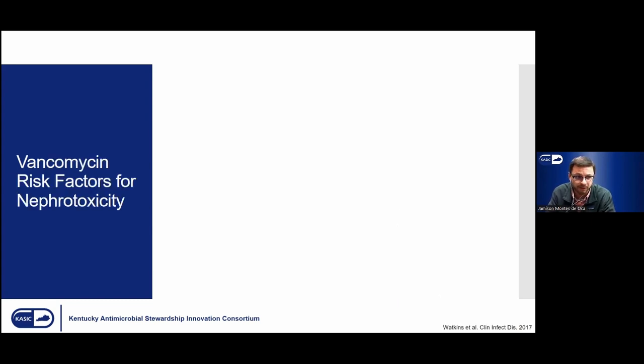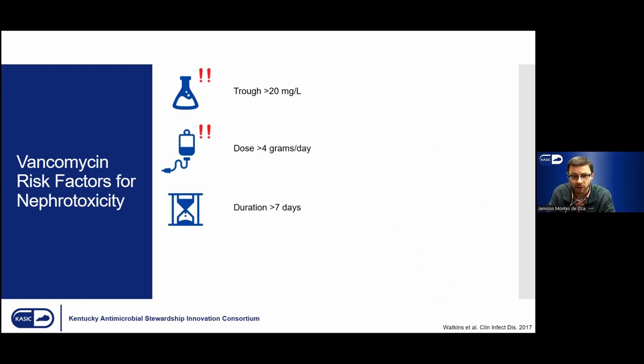On the topic of vancomycin risk factors for nephrotoxicity, this has been evaluated in previous studies. The first few include: trough levels over 20 mg/L, doses greater than 4 grams per day, and extended durations — typically over 7 days. These are similarly related in that they're mostly about the drug itself. When I say trough values — for those unaware — we want to monitor how much drug is in the body so we can anticipate or try to prevent any form of AKI or nephrotoxicity. We typically draw trough values right before we give the next dose.